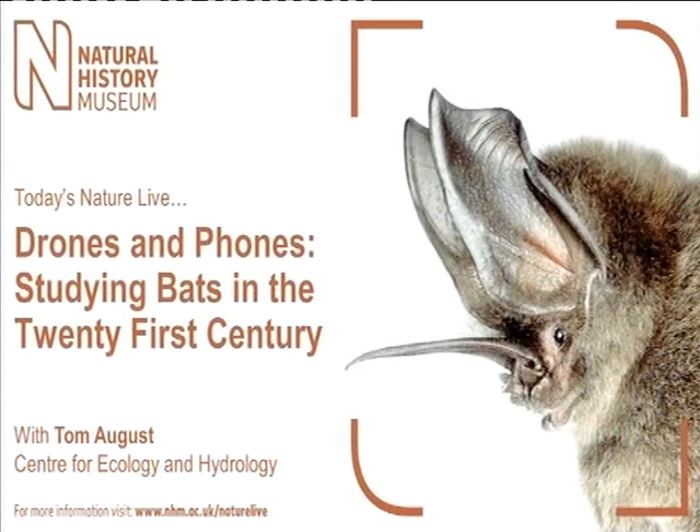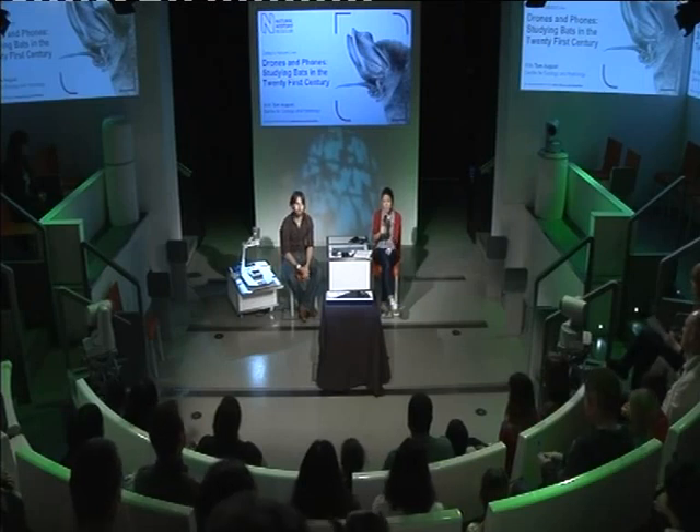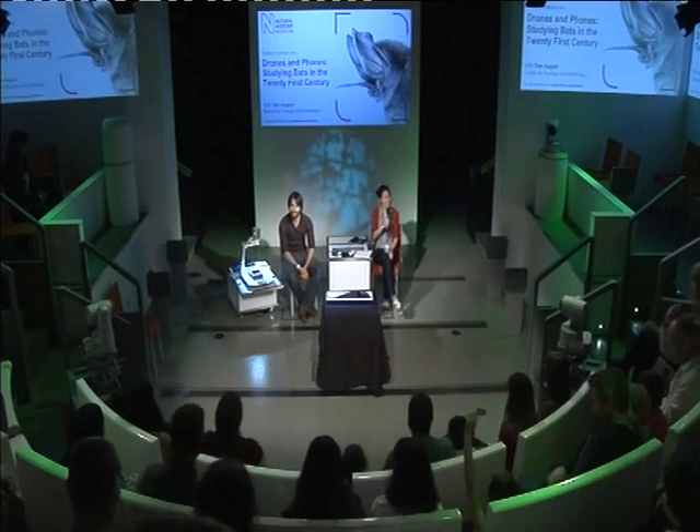Hello, good afternoon everyone. Welcome to the Natural History Museum and welcome to Nature Live. My name is Camilla and I'll be your host for this afternoon's event. Pop up your hand if you've never been to one of our talks like this before. Brand new experience — great, encouraging.